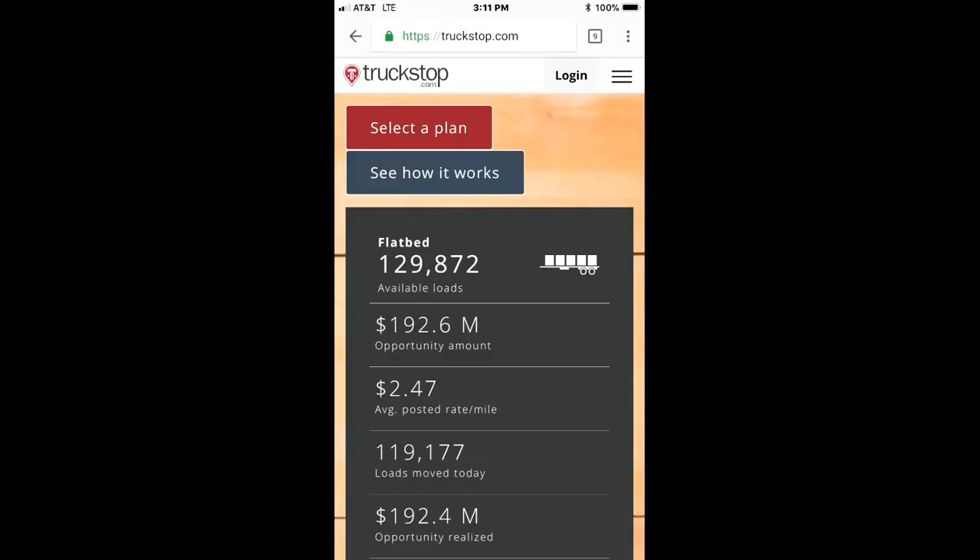It's called TruckStop.com, but keep in mind you cannot just go in there and set up an account — you have to type in your MC number, and your company might already have one. Make sure you talk it over and do your due diligence. When you go to the website, this is what it'll look like, so you want to hit that login button.